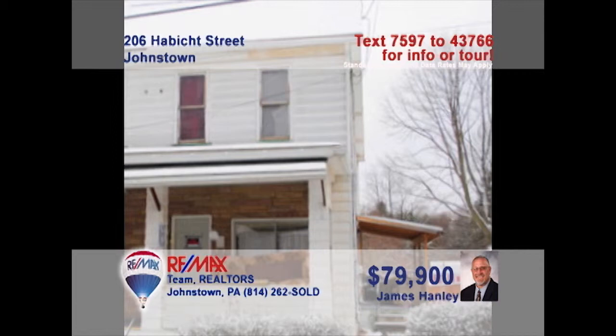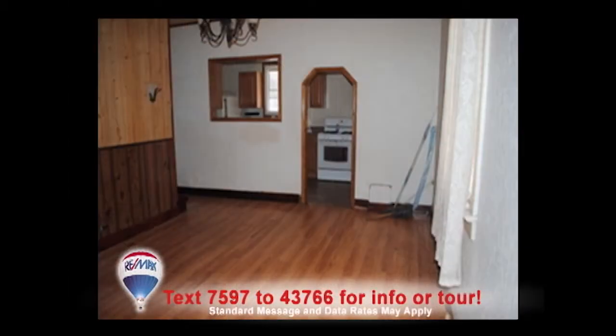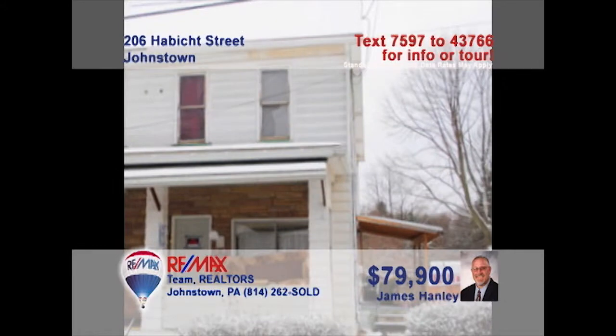Smart real estate investors know a great value when they see one, like this Brownstown property presented by Jim Hanley. This half-double features a large kitchen with tile floor. You'll also find a spacious dining room with laminate flooring. There are three bedrooms plus one full bath. In addition, there are four adjacent lots, which give the buyer a great corner lot property. There's never been a better time to invest. Contact Jim right away for all the details.